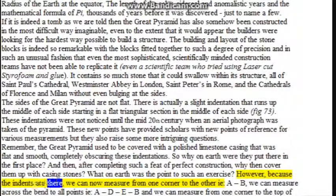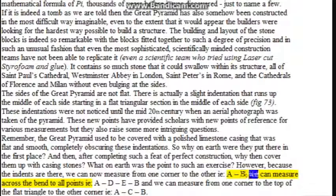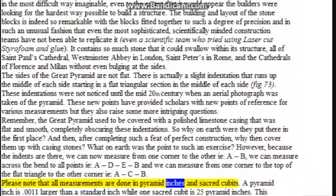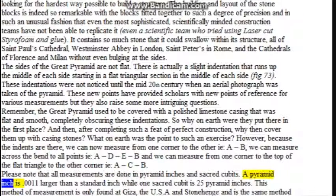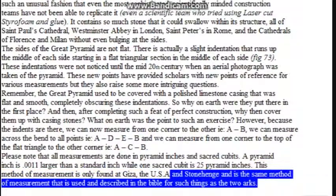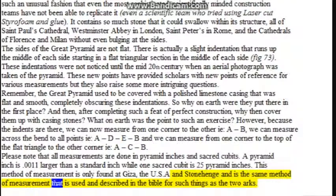Because the indents are there, we can now measure from one corner to the other (A to B), across the bend to all points (A, D, E, B), and from one corner to the top of the flat triangle to the other corner (A, C, B). All measurements are done in pyramid inches and sacred cubits — a pyramid inch is 0.011 larger than a standard inch, while one sacred cubit equals 25 pyramid inches. This method of measurement is only found at Giza, the U, and Stonehenge, and is the same method described in the Bible for such things as the two arcs.